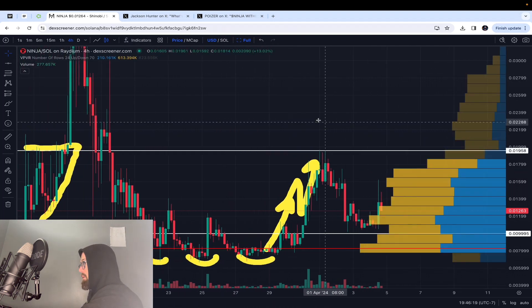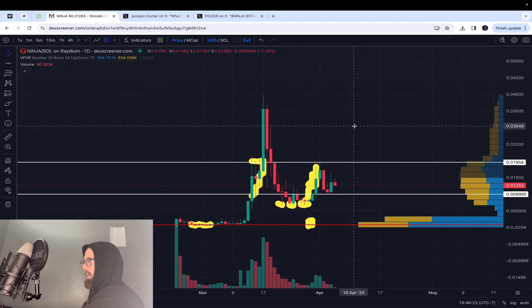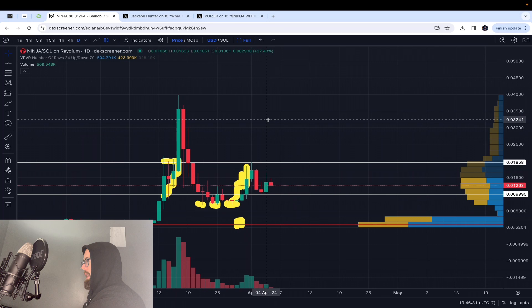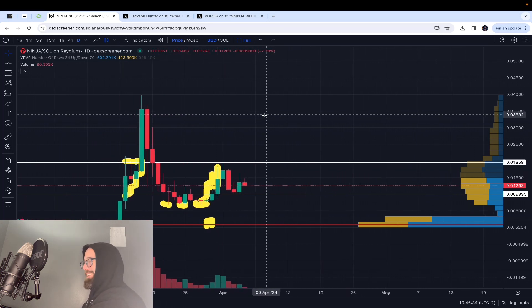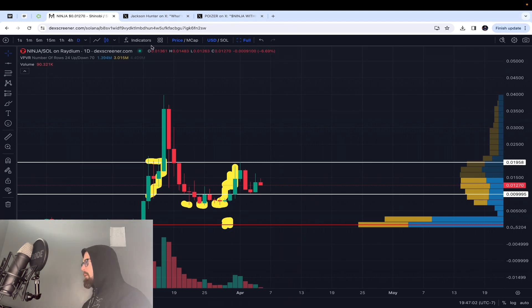Now let's bring up the volume profile visible range. I see tweets making fun of people doing technical analysis on meme coins — and this isn't really a meme coin because they're actually bringing utility, but it's on Solana so it's kind of in the same category. You can definitely do TA on meme coins. You can do TA on anything with a chart that has a valuation attached to it — anything linked to supply and demand in the free market. You can do it on eggs, milk, gasoline, gold, stocks, crypto. It works. If you think it doesn't work, you probably just don't have a lot of experience with it.